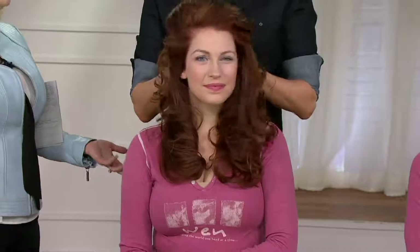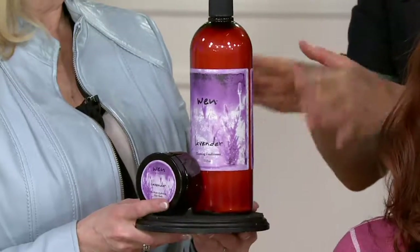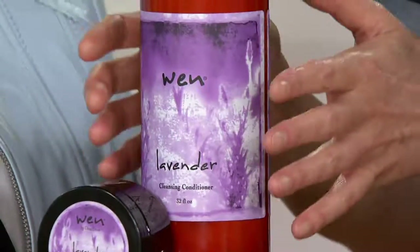Let's talk about the cleansing conditioner — you've won for seven years in a row. I opened my salon May 1st of 1993, and from day one I knew I didn't want to sell clients shampoos loaded with lather. I'm tired of what it does to my clients' hair, so I created a formula that is lather-free. The cleansing conditioner replaces shampoo, conditioner, deep conditioner, detangler, and leave-in conditioner.